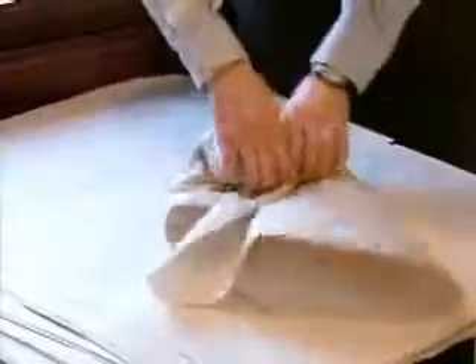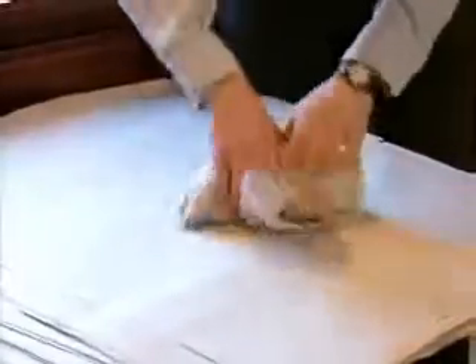Items such as dishes and glassware are carefully packed into a carton specially designed for breakables called a dish pack.